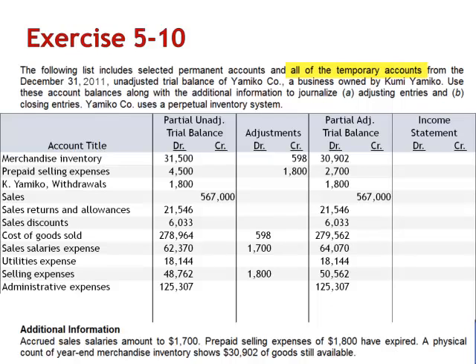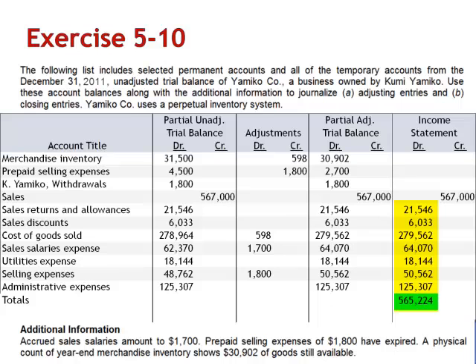Since we're told that this list includes all of the temporary accounts, we know that we have all of the revenue, expense accounts, and withdrawal accounts. We extend the revenue and expense balances to the income statement: sales $567,000, our two contra-revenue accounts — sales returns and allowances and sales discounts — and the five expense accounts: cost of goods sold, sales salaries expense, utilities expense, selling expenses, and administrative expenses. This gives us $565,224 in debits and $567,000 in credits to the income statement.